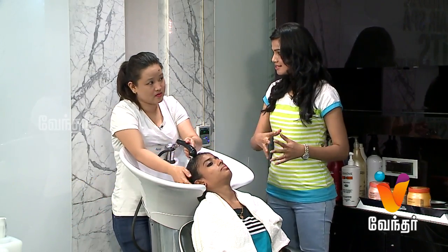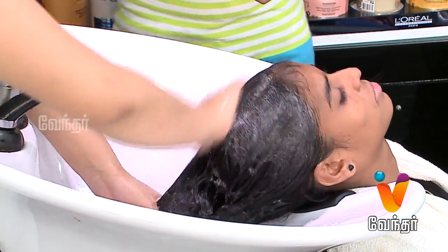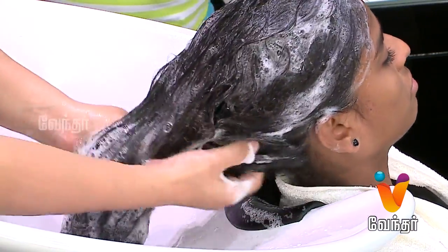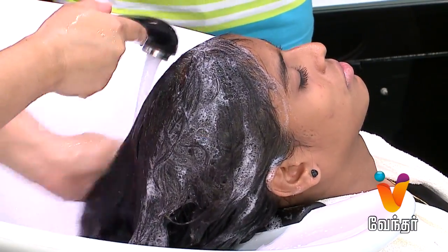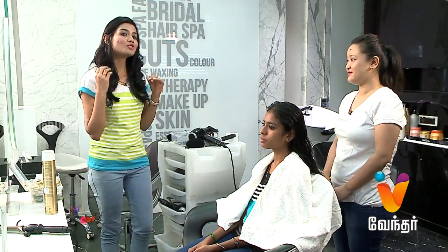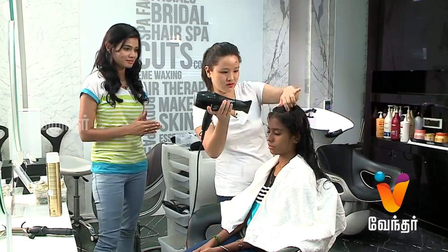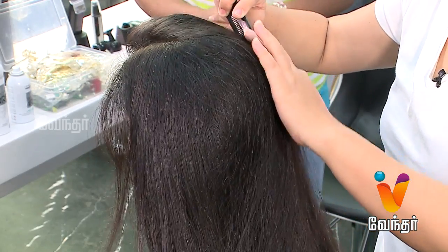Okay, so we can start the makeover. Yes. So, hair wash. After the hair wash, I think there is a difference. Yes, ma'am.